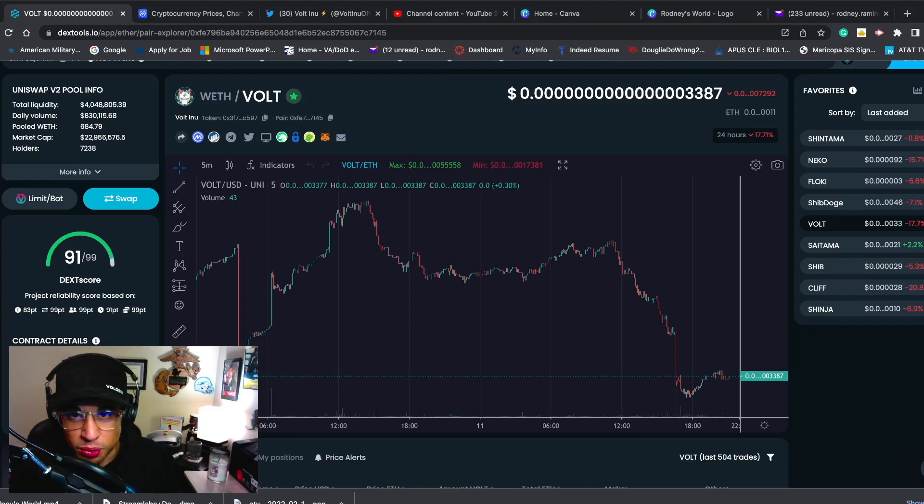What is up everybody? Welcome back to Rodney's World. I want to go over a huge exchange listing that I'm just excited to share with everybody.